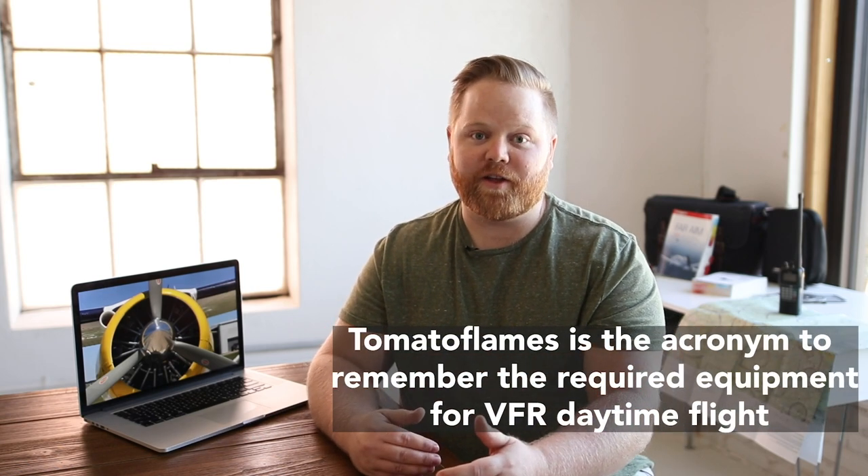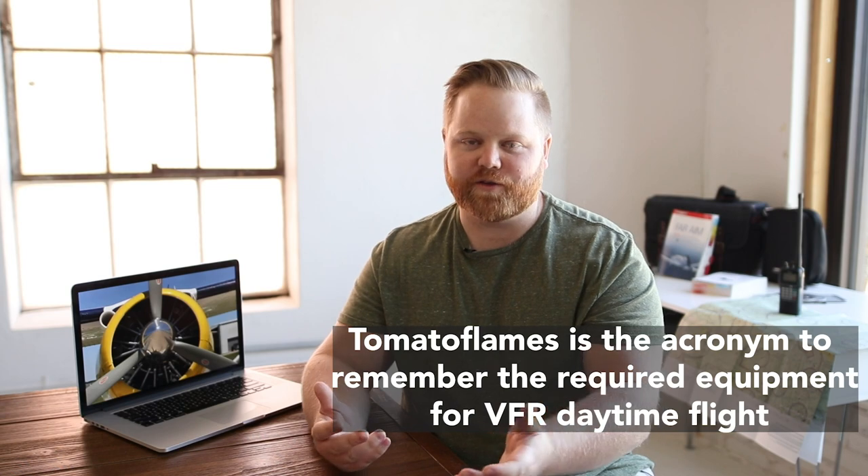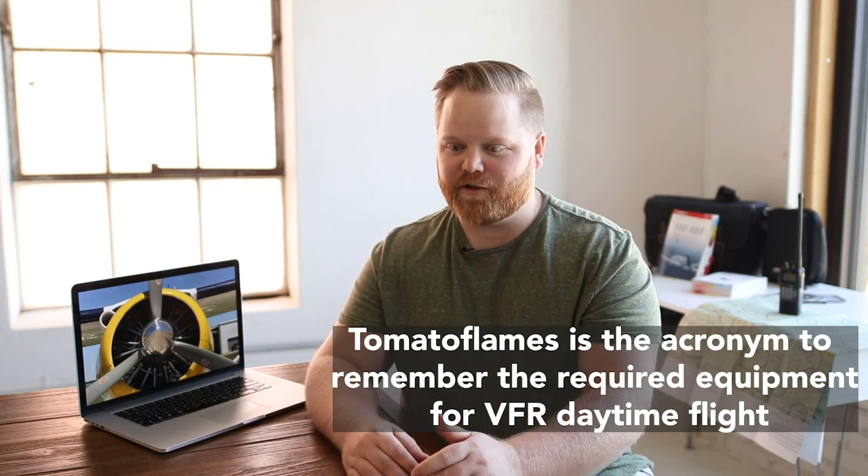So let's go through the tomato flames example. This is a really hard one for me to memorize, whether it's going over and over down the list of components trying to hard-memorize them, or looking at an avionics panel and thinking, okay, what's essential, what's not essential. None of that has worked for me, but this technique has.